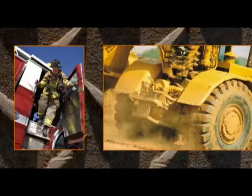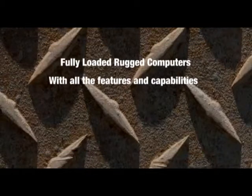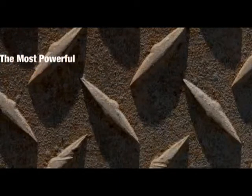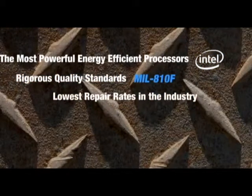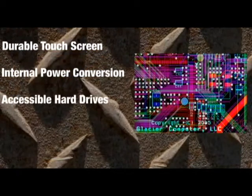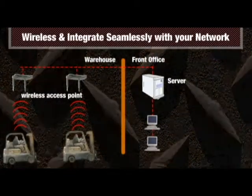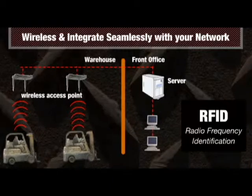Unlike other providers, we deliver fully loaded, rugged computers with all the features and capabilities you need. We use the most powerful, energy-efficient processors available. Our rigorous quality standards result in the lowest repair rates in the industry. Glacier terminals include a durable touchscreen, internal power conversion, accessible hard drives, and a standard array of I/O. All of our PCs are wireless and integrate seamlessly with your local or wide area network, and include optional RFID technology.